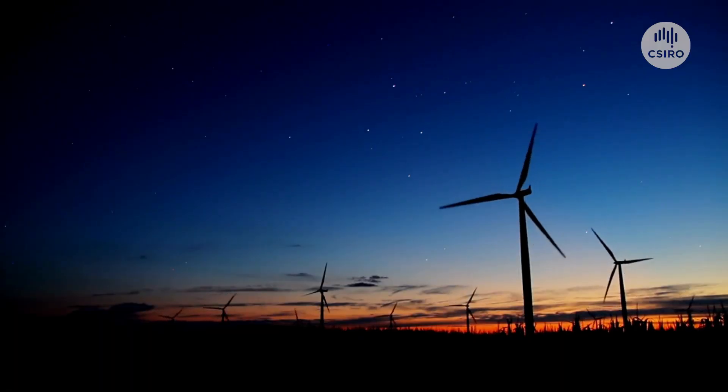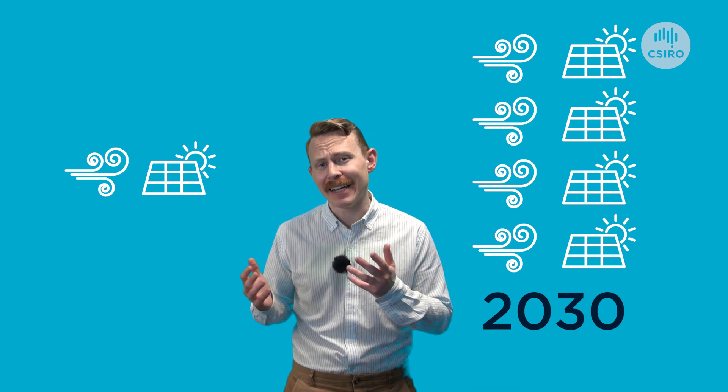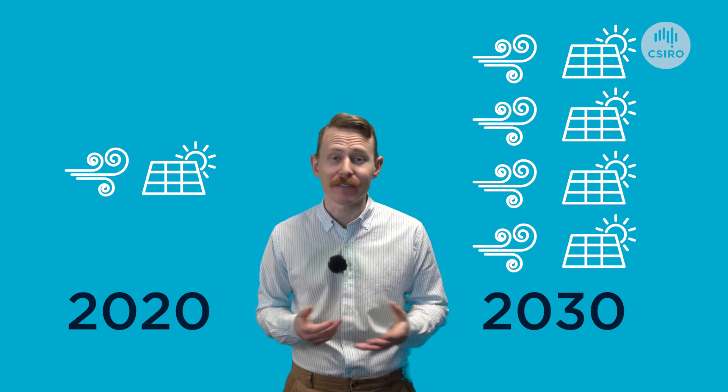But to get to net zero emissions, we're going to need a lot of them. Data from the International Energy Agency suggests we'll need four times as much wind and solar power by the end of this decade as we had at the start. But no technology lasts forever, and eventually all of these new renewables will become old waste. So what do we do about it?